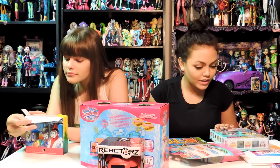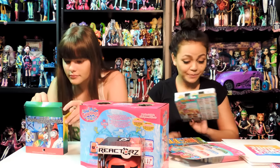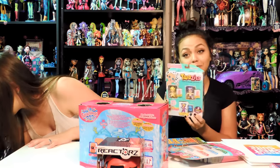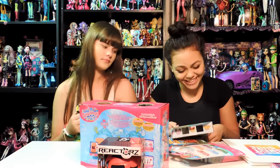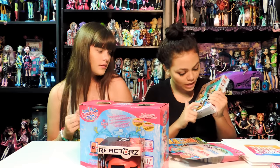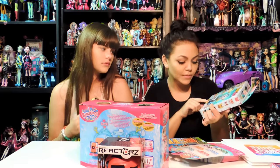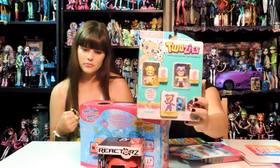Okay, next we have the Twosies. There's a surprise pet inside and a surprise baby inside. It's so cute. That looks like an elephant, definitely. That looks like a fox or a wolf. You get six Twosies - three babies and three pets. They have those at Toys R Us.